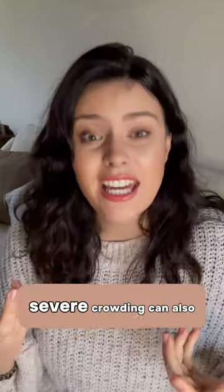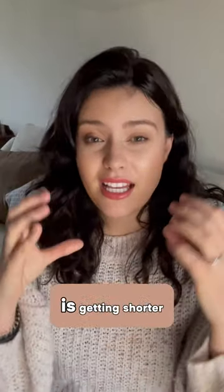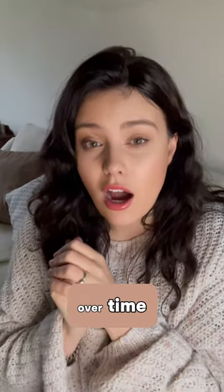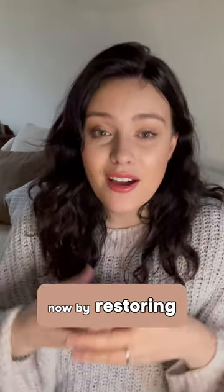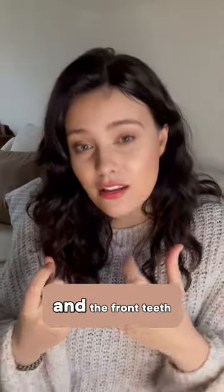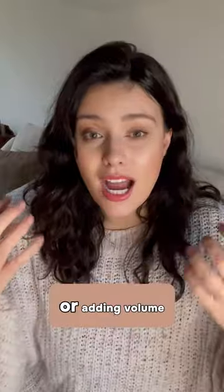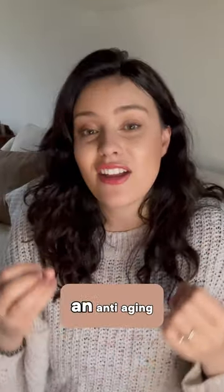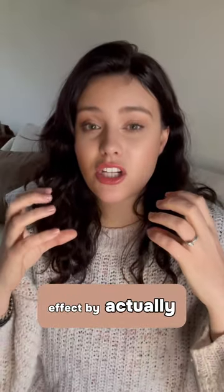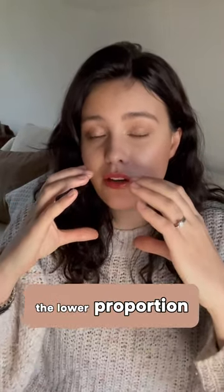Severe crowding can also cause a very deep bite that is getting shorter over time. Now, by restoring volume to the back and the front teeth — whether it's by replacing missing teeth or adding volume to teeth that have worn — it can have an anti-aging effect by actually increasing the vertical dimension of the lower proportion of your face.